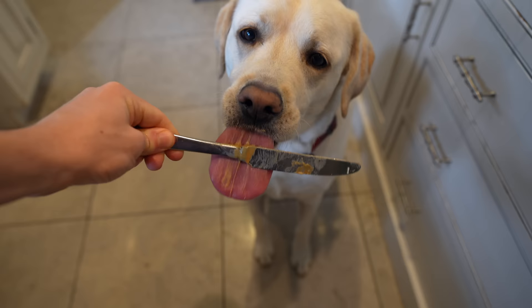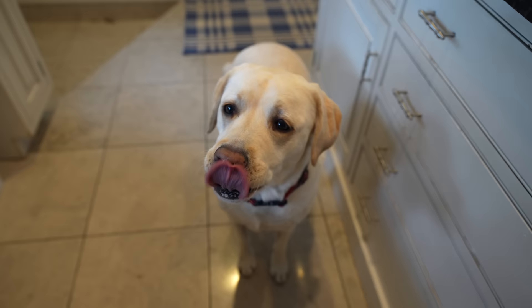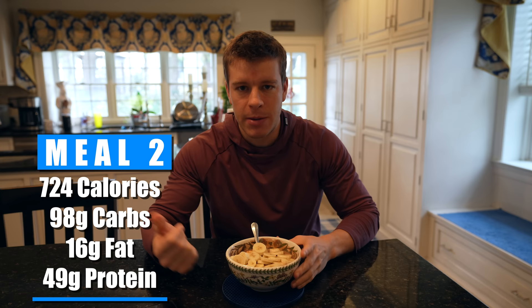Then we chop up one banana on top, and of course Maisie gets to lick the knife because there's a little bit of peanut butter left over. I'm also going to add one rice crispy treat as a pre-workout snack that I'll eat right before I go into the gym — that is included in these macros. All those ingredients plus the rice crispy treat come out to 724 calories, 98 grams of carbs, 16 grams of fat, and 49 grams of protein. Most of that protein is coming from the protein powder, with lots of carbs to fuel our workouts. That is meal number two, our pre-workout meal.